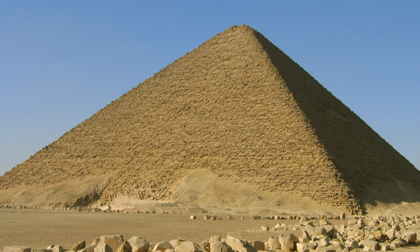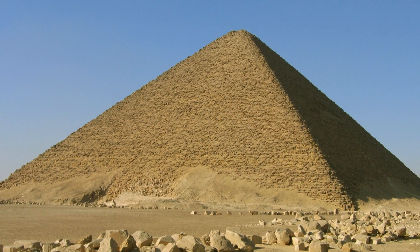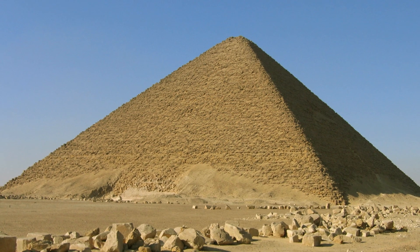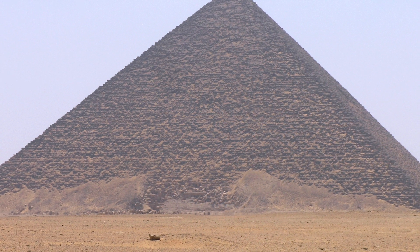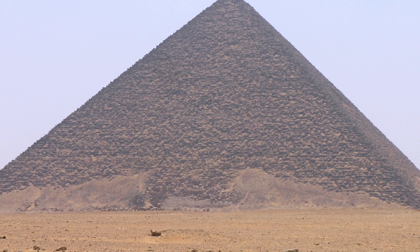The Red Pyramid was not always red — it used to be cased with white Tura limestone, but only a few of these stones now remain at the corner of the pyramid's base. During the Middle Ages, much of the white Tura limestone was taken for building the city of Cairo, revealing the red limestone beneath.